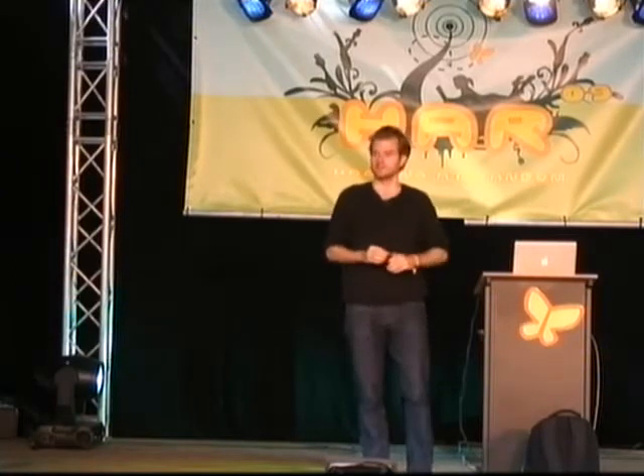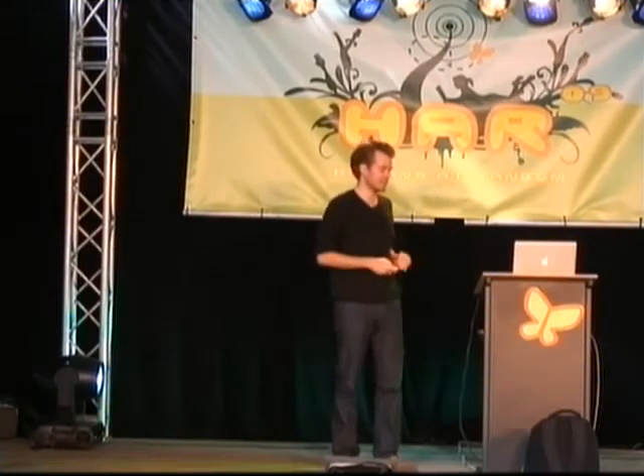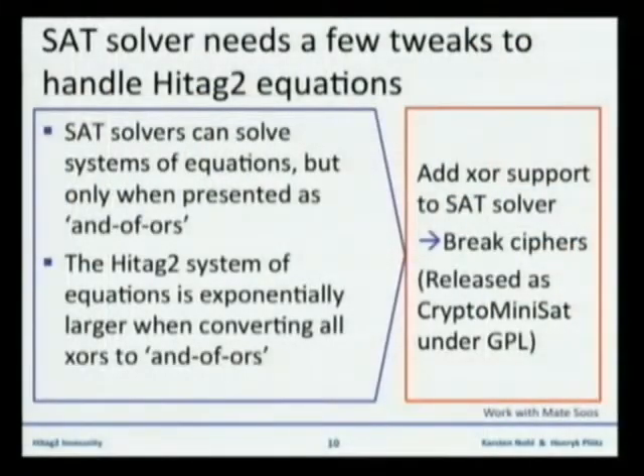The one thing we had to add to the tool was an understanding of the XOR function. The linear feedback shift register gives us modestly sized XOR strings. SAT solvers, as they're designed, don't understand XOR, and XOR isn't really used that much outside of cryptography. So we took this standard tool from electrical circuit design and added this one piece of mathematical insight. What we have is a general-purpose tool for breaking small ciphers, released under GPL.